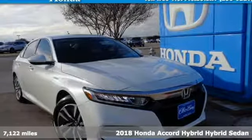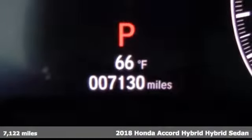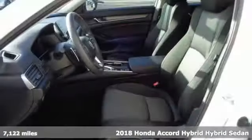Here's a certified 2018 Honda Accord Hybrid. Honda's created some of the most admired vehicles on the planet.